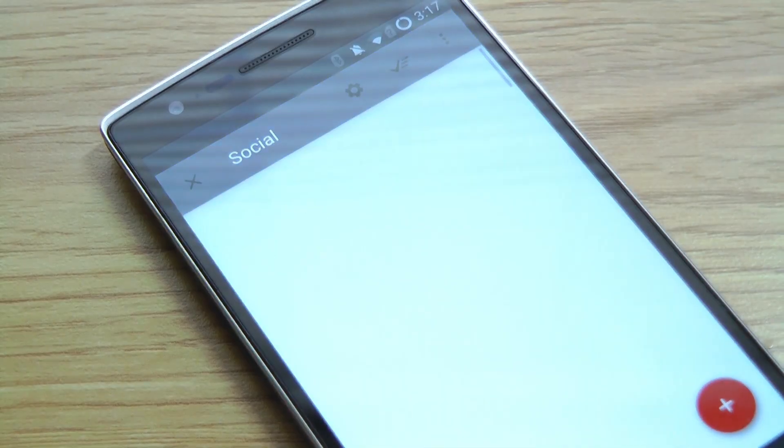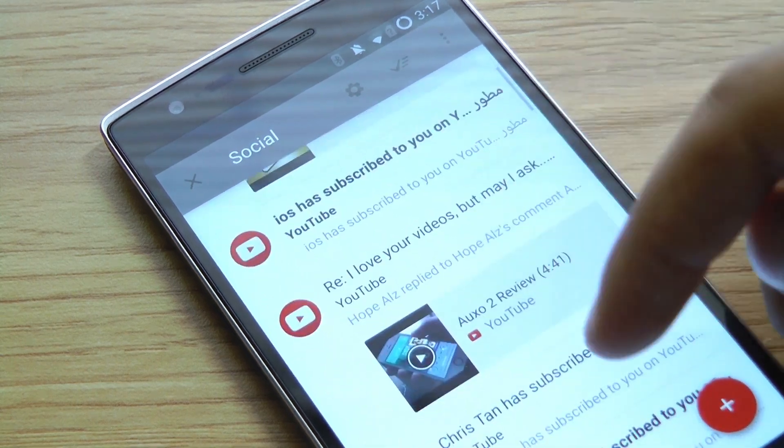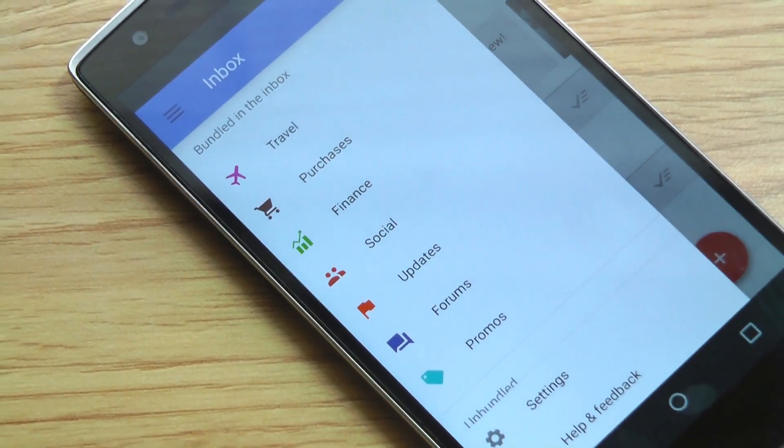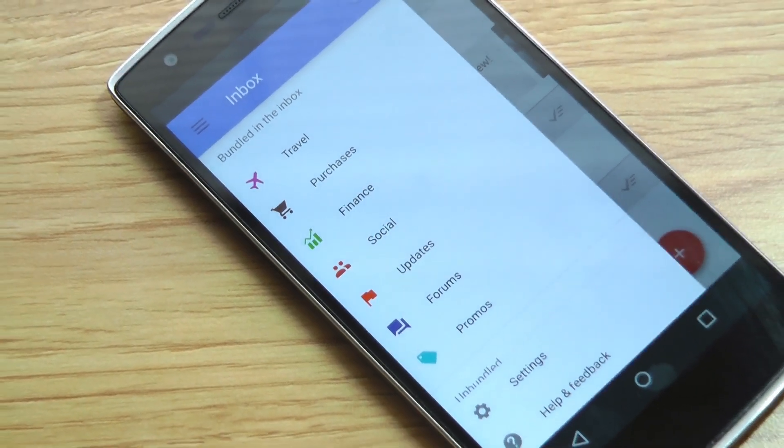The social bundle, for instance, groups all incoming social related messages into one place, and it includes messages from social networks and social media services. Other bundles include purchases, finance, travel, updates, forums, and promos.